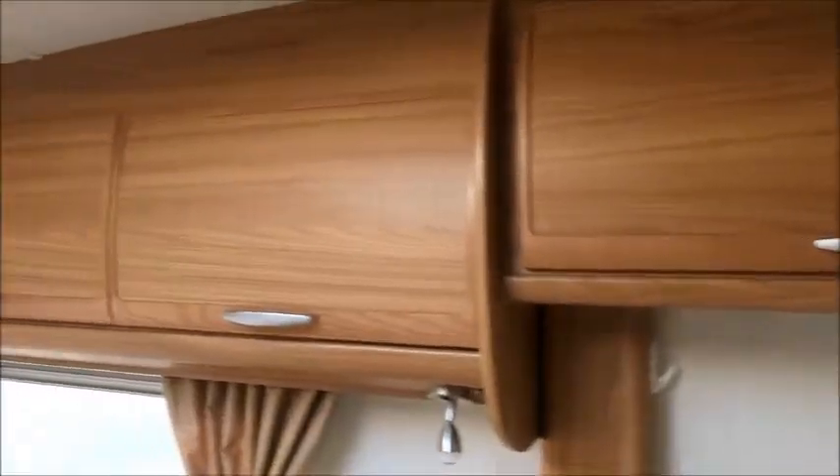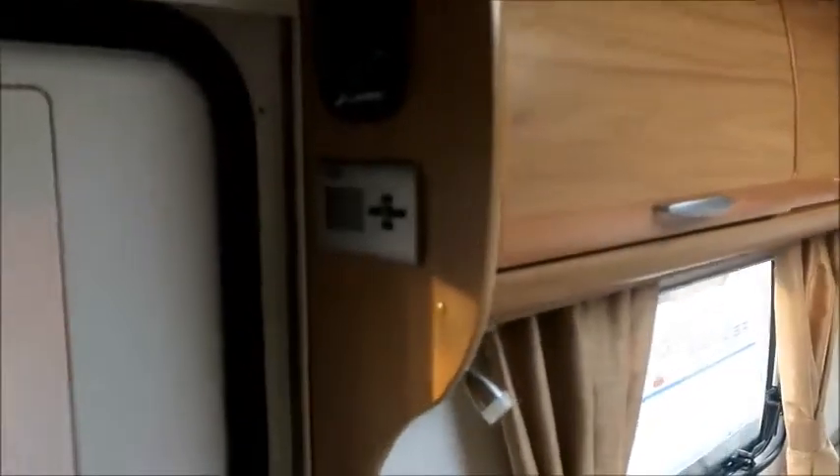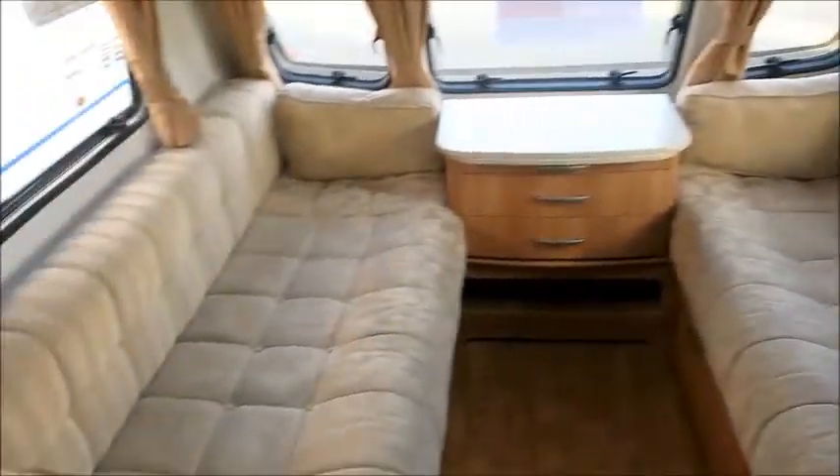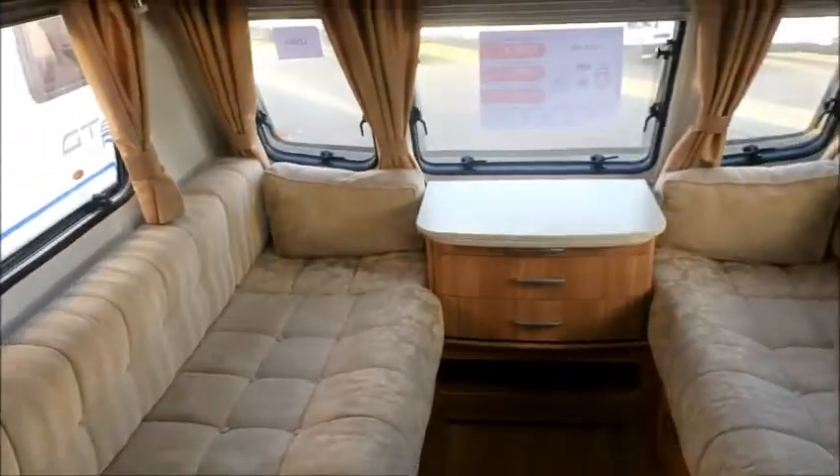Quite a nice caravan. Plenty of storage space everywhere. Aldi heating so we can keep it nice and toasty on winter nights. Very large seating here which forms into a big double bed. Quite well lit from above during the day.